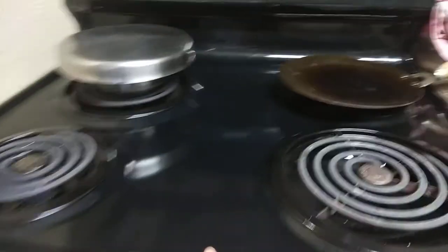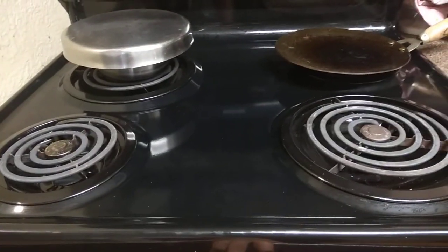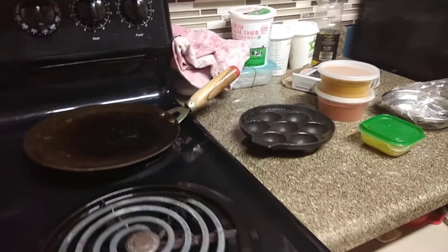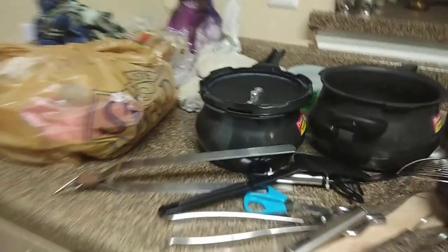Basically, all the apartments and houses in the USA have electric stoves — they come in a coil form. So please make sure you get all the flat utensils from India.